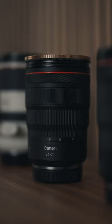Next up is the all-rounder 24-70, which is a typical lens that a lot of beginners get because it's so versatile. You can shoot wide shots and you can also shoot very narrow at 70mm.